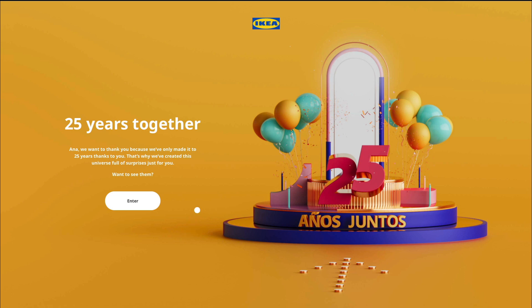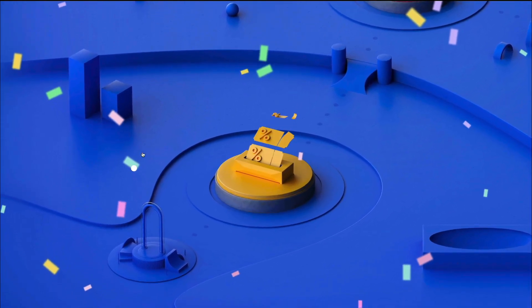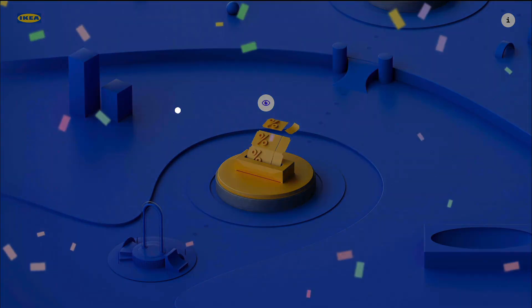The very first one is family.ikea.es. We're exploring this website for the very first time. Starting from this transition and animation, this looks absolutely like a premium experience and just so smooth overall.